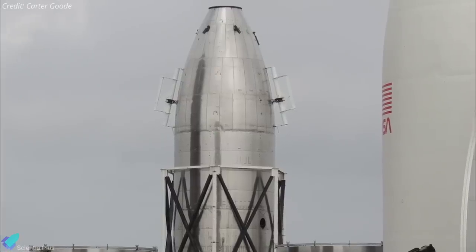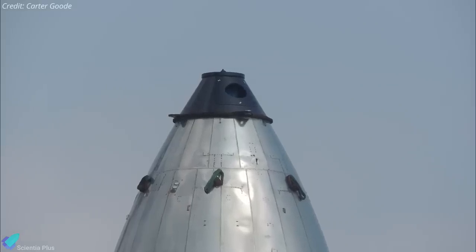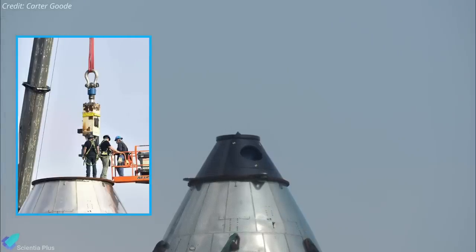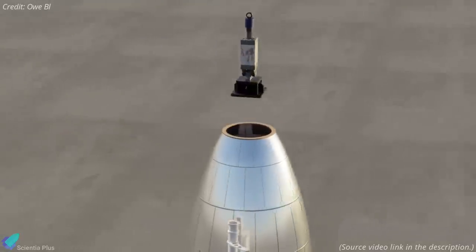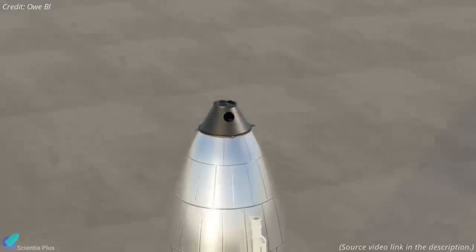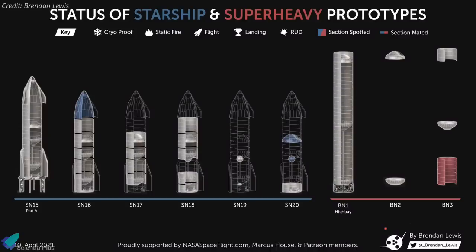The blunt nose cone inside the white mystery cage got a black cap on its tip last week. A hydraulic ram was spotted being installed onto the nose cone before the black cap was added, possibly a test rig that puts pressure on the nose cone to mimic the conditions it will encounter at max Q during an actual flight. The nose cone of Starship Serial Number 16 was spotted at the construction site last week, though it is yet to receive its flaps. The forward dome and methane header tank of SN20 and a seven-ring stainless steel methane tank section of booster BN3 were also spotted at the build site.